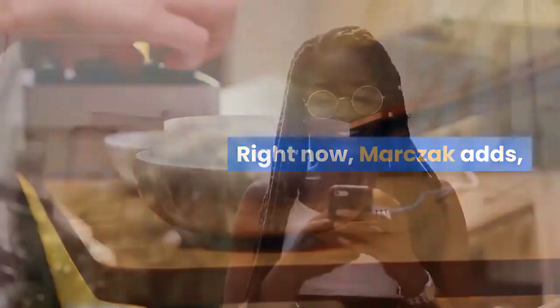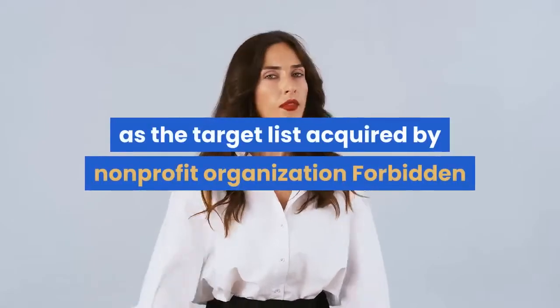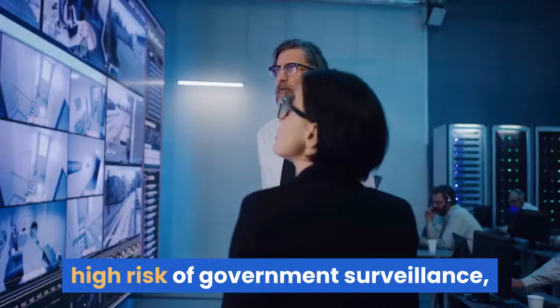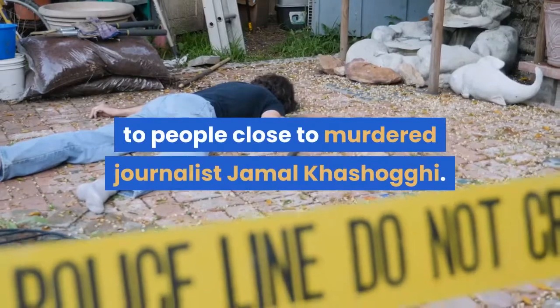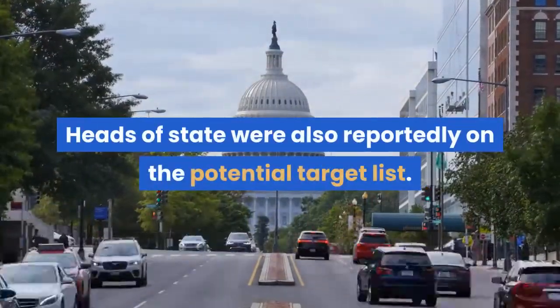Right now, Marchak adds, this isn't a problem for the average iPhone user, as the target list acquired by non-profit organization Forbidden Stories mainly focused on people at high risk of government surveillance — from journalists like Financial Times editor Rula Khalaf to people close to murdered journalist Jamal Khashoggi. Heads of state were also reportedly on the potential target list.